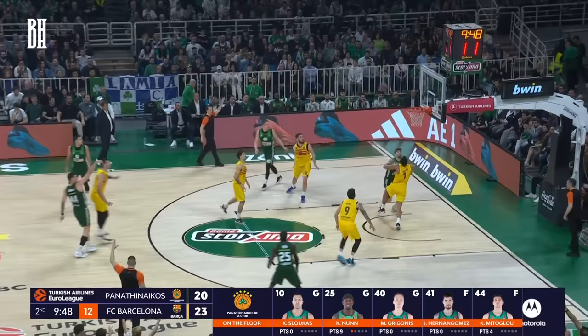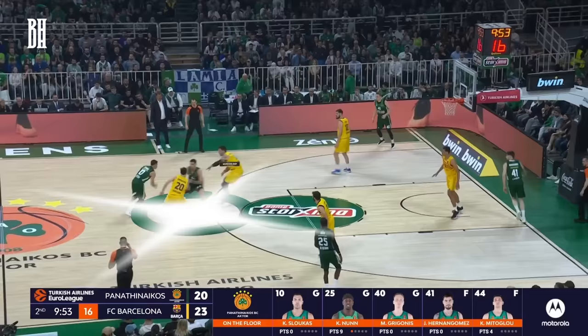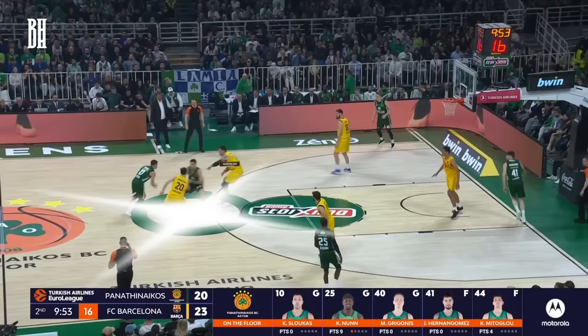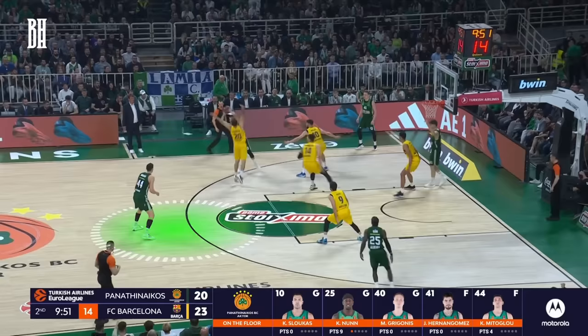Panathinaikos have the opening possession of the second quarter. Here we see a pick-and-pop, a traditional counterplay to drop defense. Slukas receives a screen from Mitoglou and drives left to draw in the defenders. At the perfect moment, he dishes the ball off to Mitoglou, who is left open for the shot.